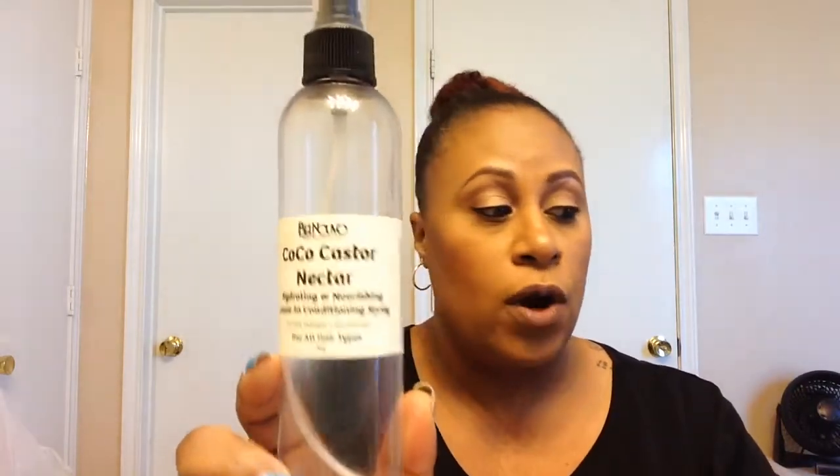I have the Belle Nouveau Cocoa Castor Nectar. I've been using this for quite a while — if you've been following my channel, you know that I do like this a lot. I went looking for it recently and couldn't find it, but I do like it. Next I have the She Scented Avocado Conditioner — I love this stuff and will forever use it.